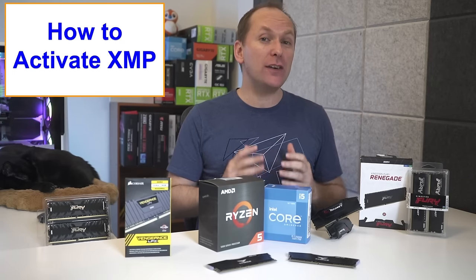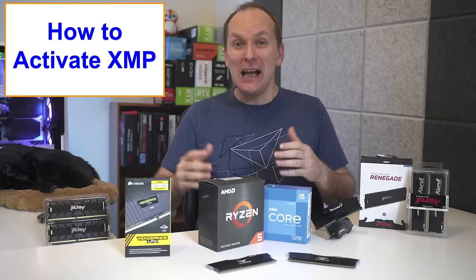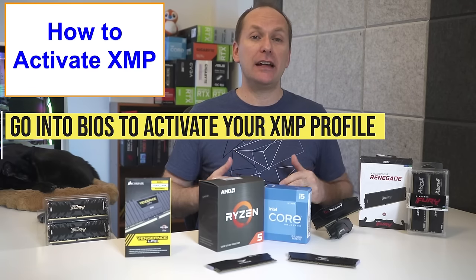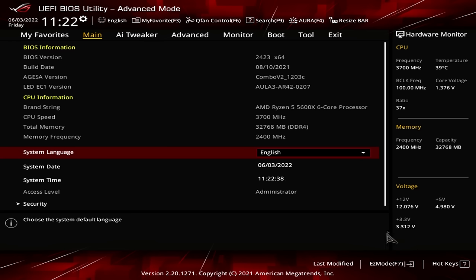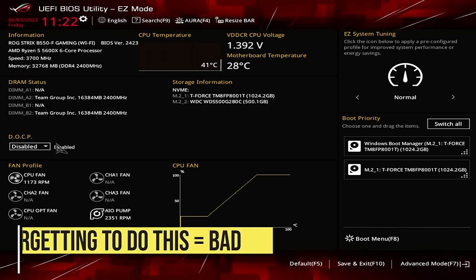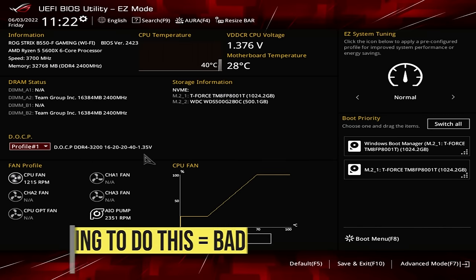You might think the memory automatically overclocks and you just need to plug it in and you're good to go. Well, that would be really nice, but no — you absolutely need to go into the BIOS for your motherboard and activate the XMP profile. This is done most easily on the easy BIOS settings available on most motherboards; you can typically do it in one click right there. Just know that if you don't do this, your memory is going to run at its regular speed, which is very, very slow, until you enable XMP.